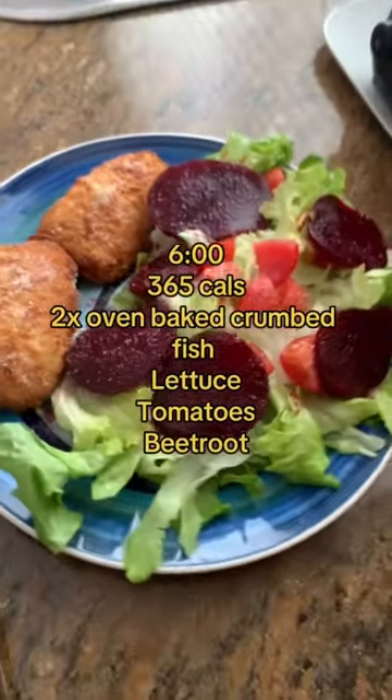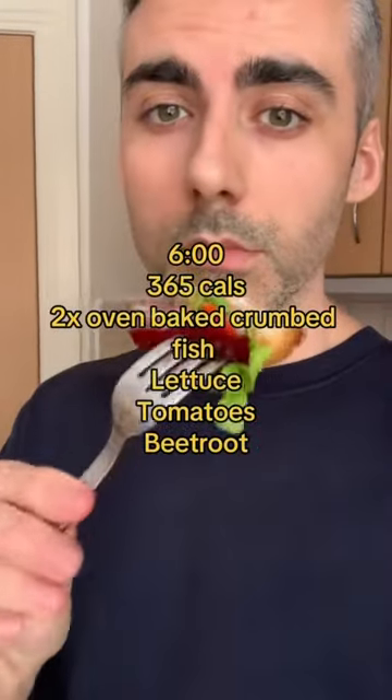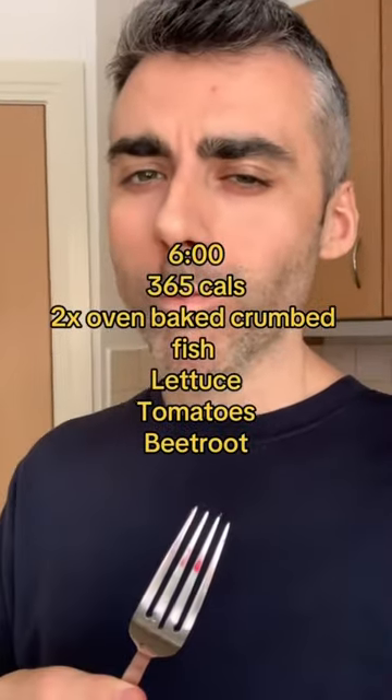The fish is oven baked with some lettuce, tomato and beetroot. We're keeping it pretty simple — no extra dressings or any sides. Super delish.